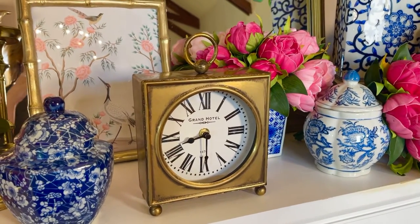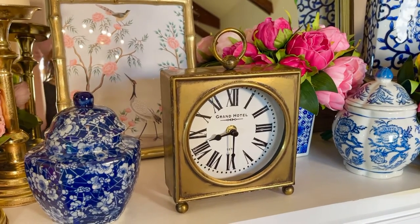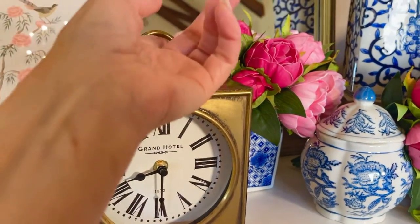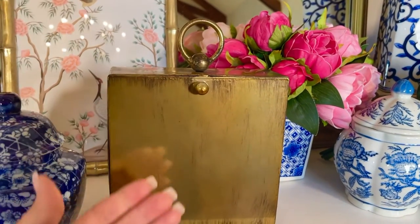I think it's the perfect size. It just sits there beautifully — from a nightstand to a man's study to a foyer table to a coffee table to a mantel to a bookshelf. You get the idea. And one of the things I love about it — let me show you the back — is that the back is beautifully finished.